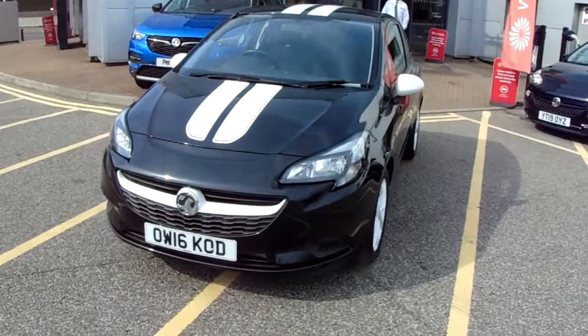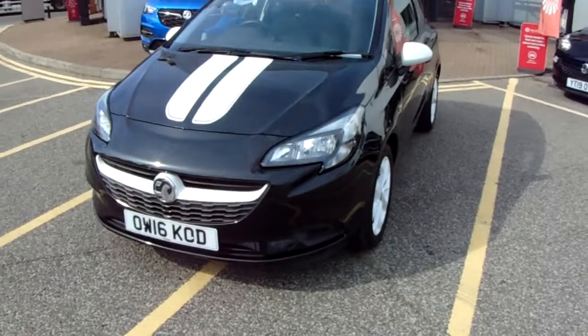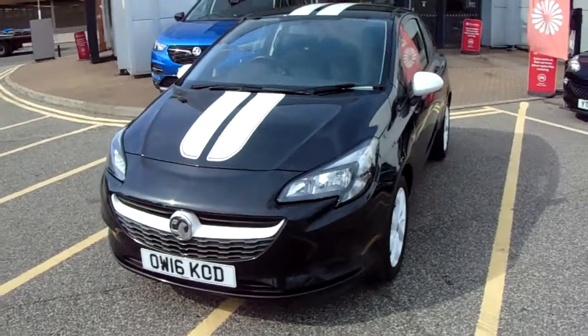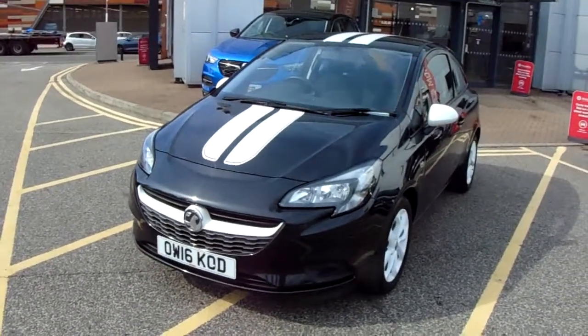This car has only had two previous owners, will come with a full service history, and comes with our Network Q warranty which is 12 months as standard. It includes 12 months roadside assistance and full mileage and HPI checks, just for your peace of mind.